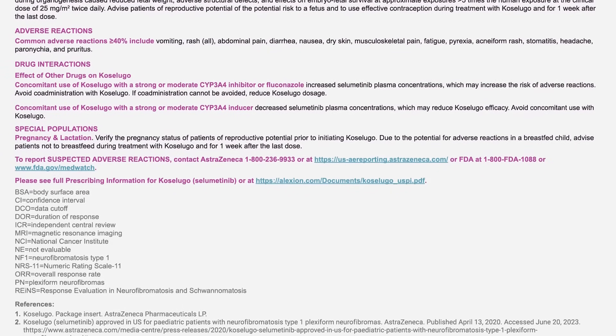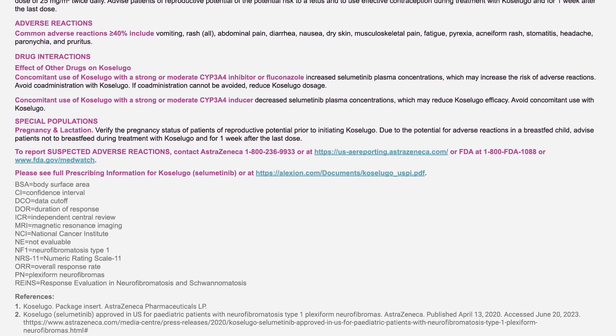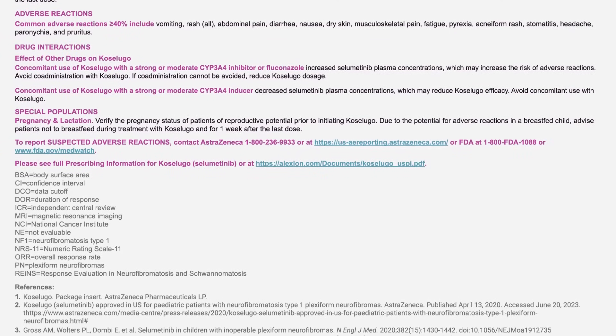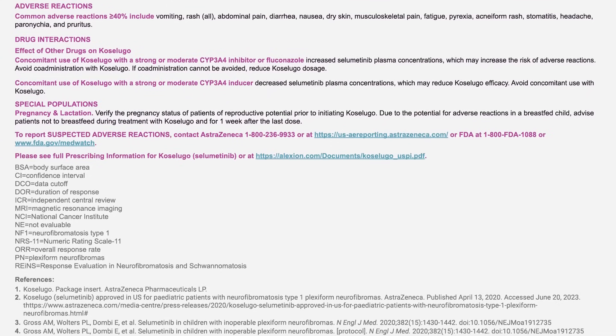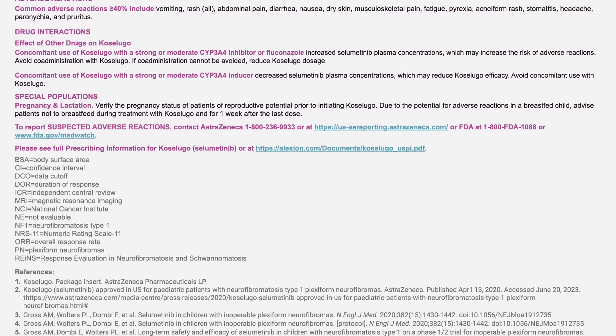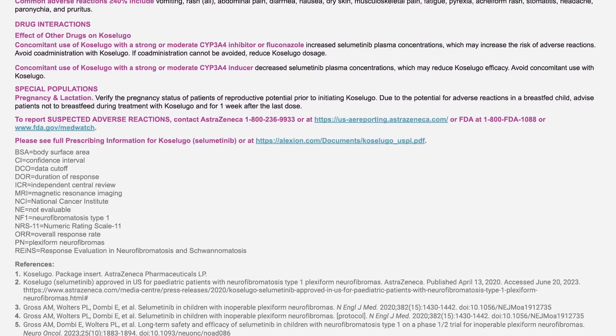Adverse reactions: common adverse reactions greater than or equal to 40% include vomiting, rash (all), abdominal pain, diarrhea, nausea, dry skin, musculoskeletal pain, fatigue, pyrexia, acneiform rash, stomatitis, headache, paronychia, and pruritus.